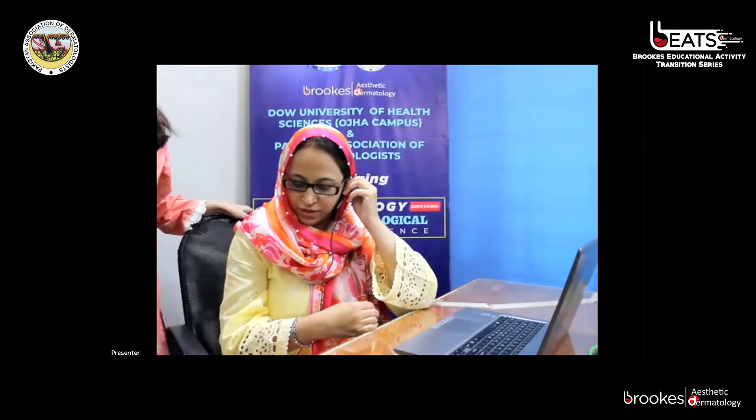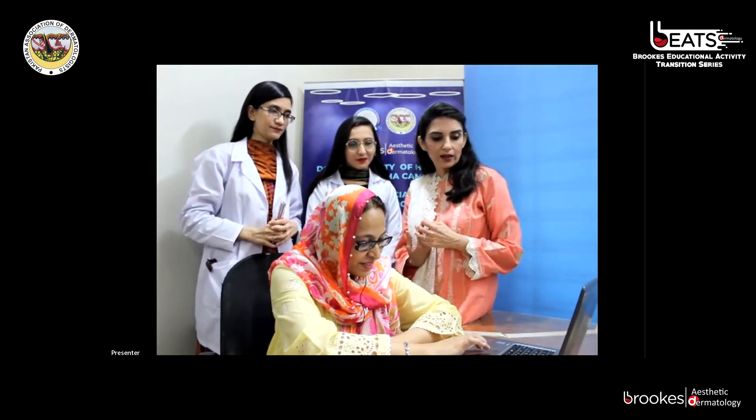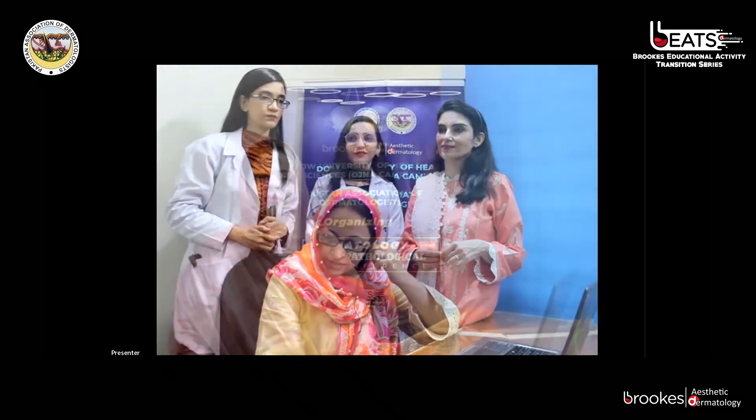Thank you all for joining us. Thank you all participants for being with us. We can now have questions or queries regarding the cases. Dr. Sadia delivered the vote of thanks: on behalf of the Department of Dermatology, I would like to thank the organizing committee of the CPC, all institutions, senior faculty fellows, and juniors for attending today's CPC, and Brooks Pharma for arranging this event regularly. The next CPC will be conducted by Aga Khan University Hospital under supervision of Dr. Sadia.